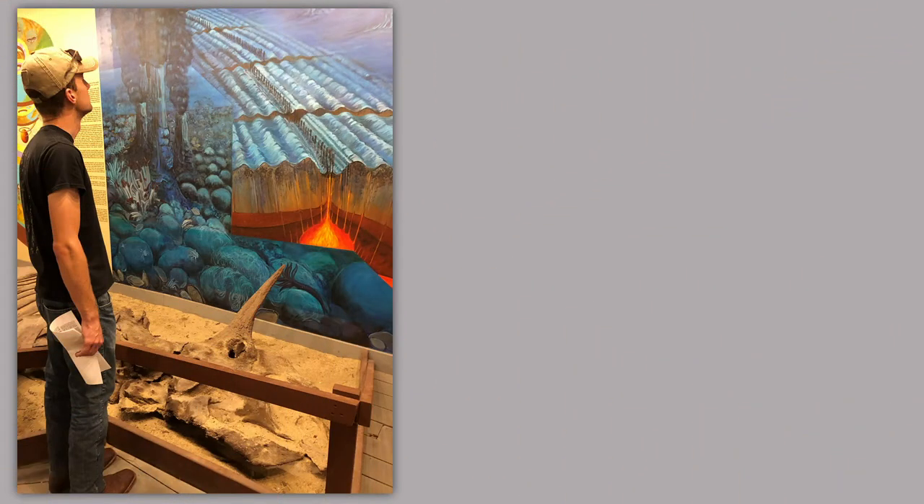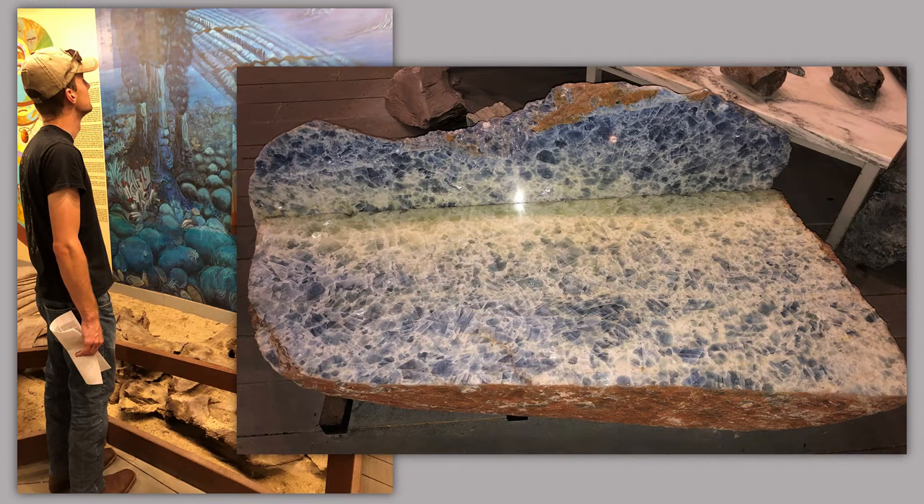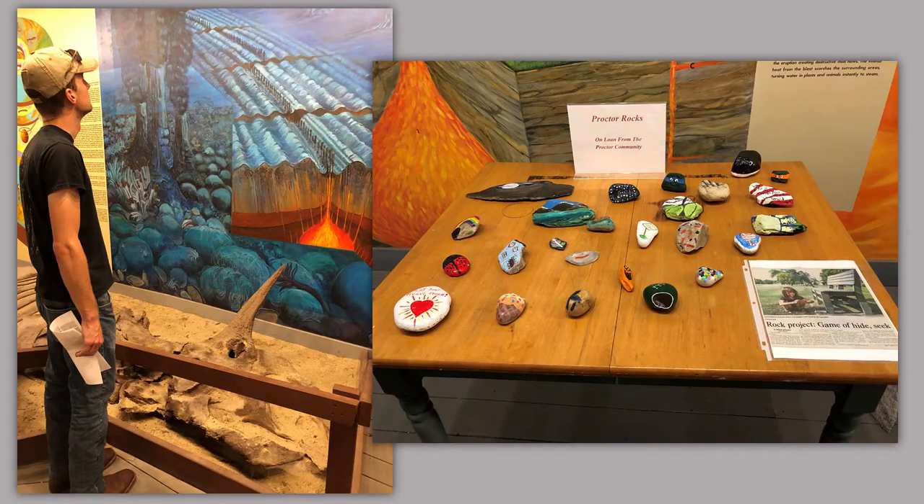They also had a room on mineralogy and geology, and it was pretty evolutionary. It's just a good way to sharpen up on your creation skills by reading these signs and knowing how to refute them.